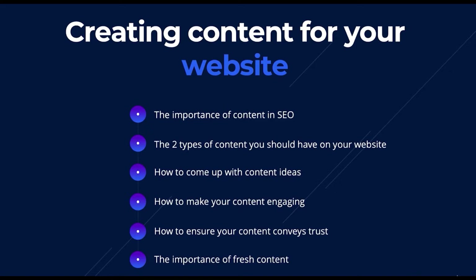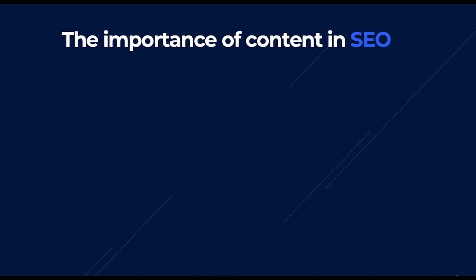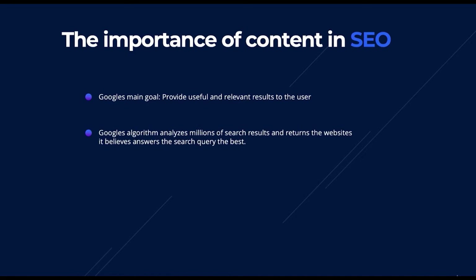The importance of content in SEO: whenever you're crafting content for your website, always ask yourself — what value does this content provide to the user? Google's main goal is to provide useful and relevant results. As a result, Google's algorithm analyzes millions of search results and returns the website it believes best answers a search query. For example, if someone searches for 'carpet fitter Richmond,' Google will return websites talking about carpet fitting services in Richmond.